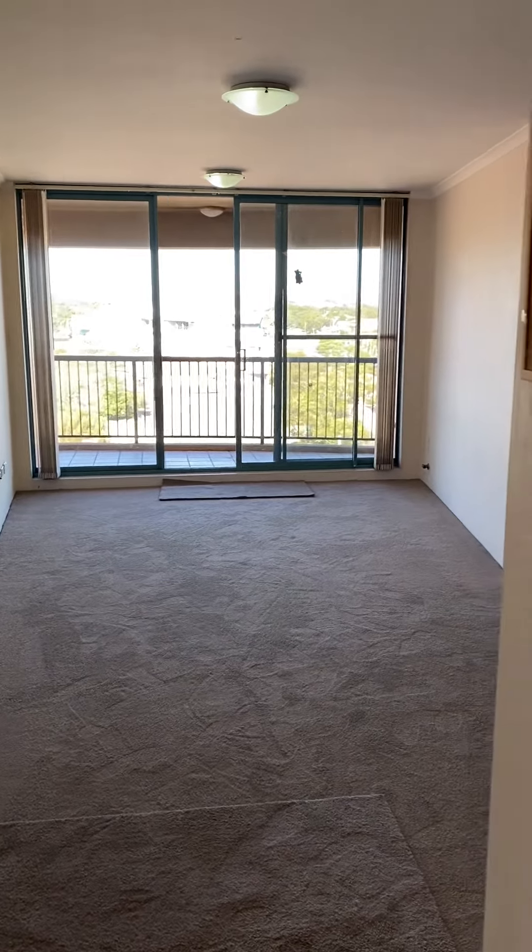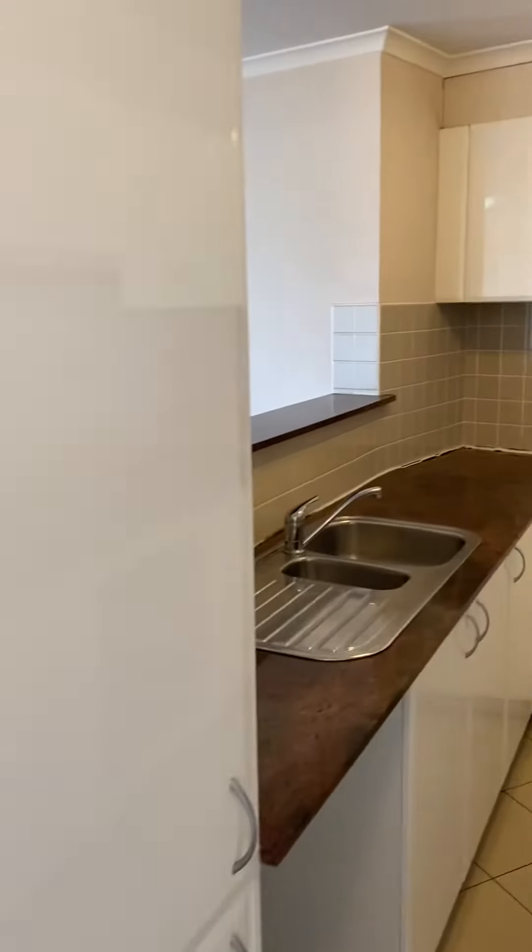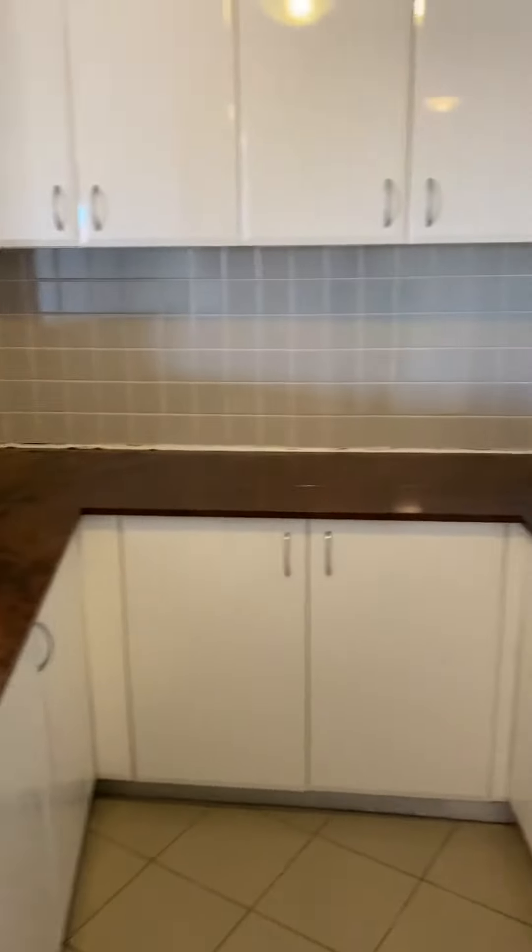Here we are at 42 of 60 Harbourn Road in Kingsford. We've got a nice modern three-bedroom unit.